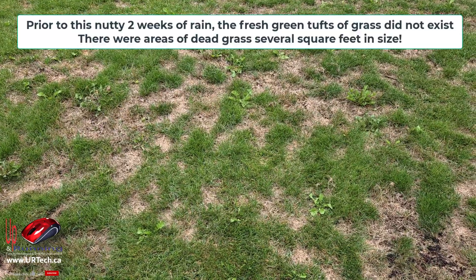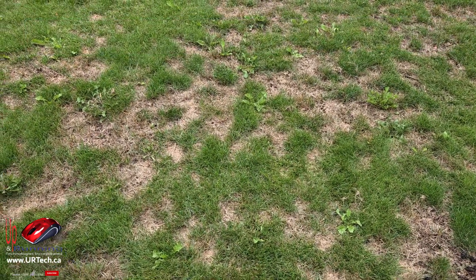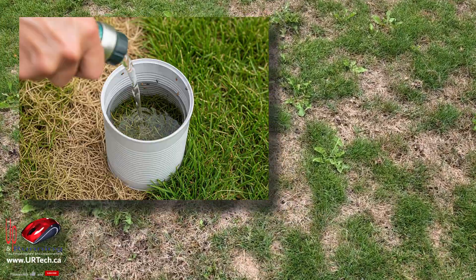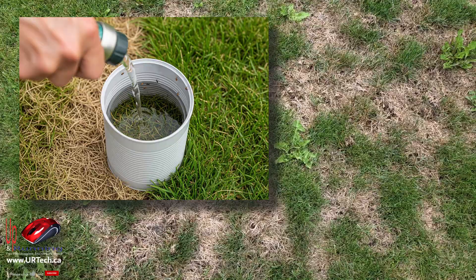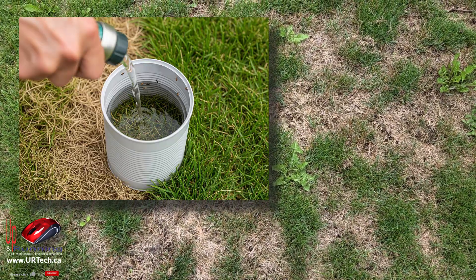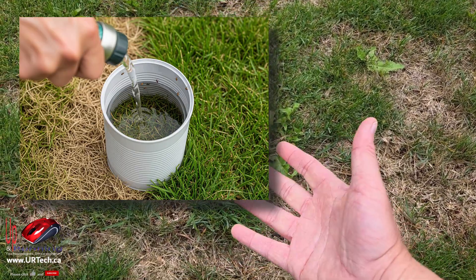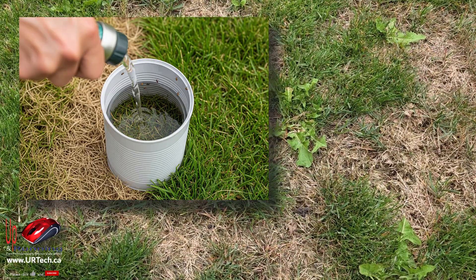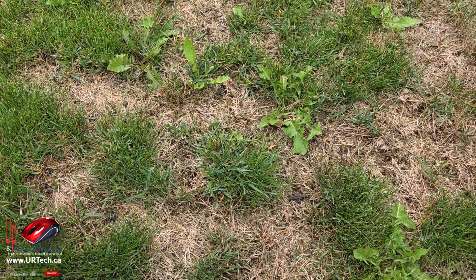Unlike most bugs, chinch bugs like the dryness and the heat in the middle of your lawn. The way you can tell you've got them is looking at the ground — you'll see a million little holes. If you want to do a test, take a coffee can or some other cylinder with the top and bottom cut out, push it down on the grass, fill it up with water, and watch the bugs float up. However, my neighbors have already done that, so I'm not going to do that here.